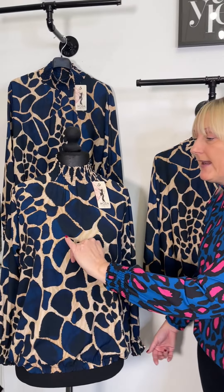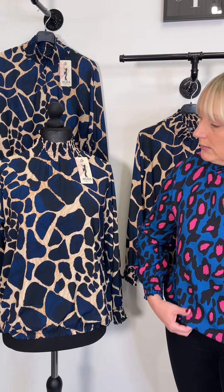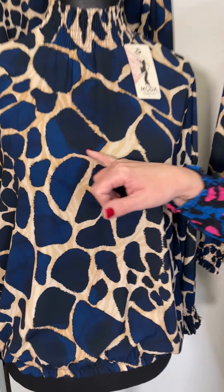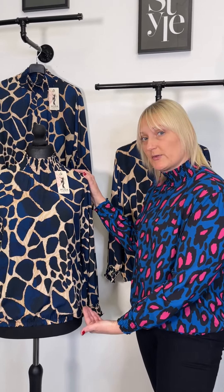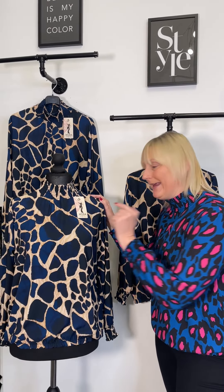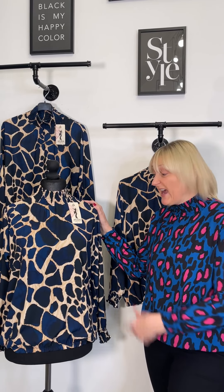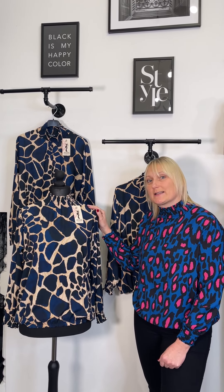It's a deep blue — a mix of French navy. I love the fact that they've put a little bit of black in with it, because it means you don't have to think too much about your bottom half. Any black style would just go with this, as would a jean — it looks lovely. £22, one size, fitting a size 6 up to a size 16.